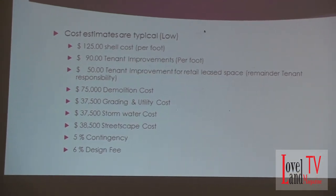Everything's included with the exception of the things I call out here. I included about a $75,000 demo cost — that's probably high — plus grading and utility cost, stormwater cost, a specific line item for streetscape cost. That's a high number, but you're probably going to require very nice finishes and additional finishes beyond that. Five percent contingency and a six percent design fee for the facility.